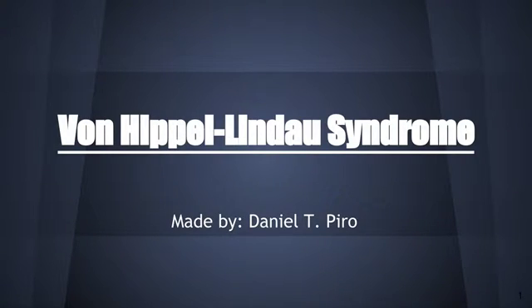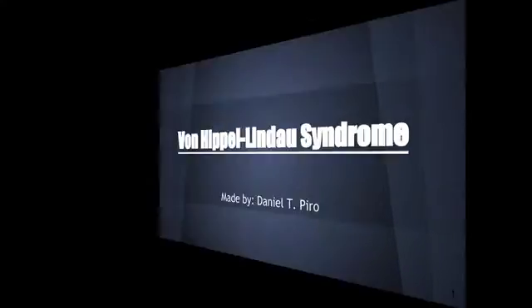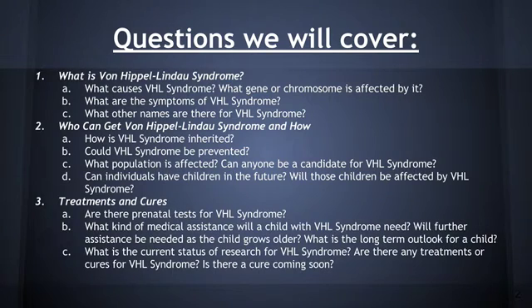The disease I was given to research is called Von Hippel-Lindau syndrome. The three main categories I answered are: what is Von Hippel-Lindau syndrome, who can get Von Hippel-Lindau syndrome and how, and treatments and cures.